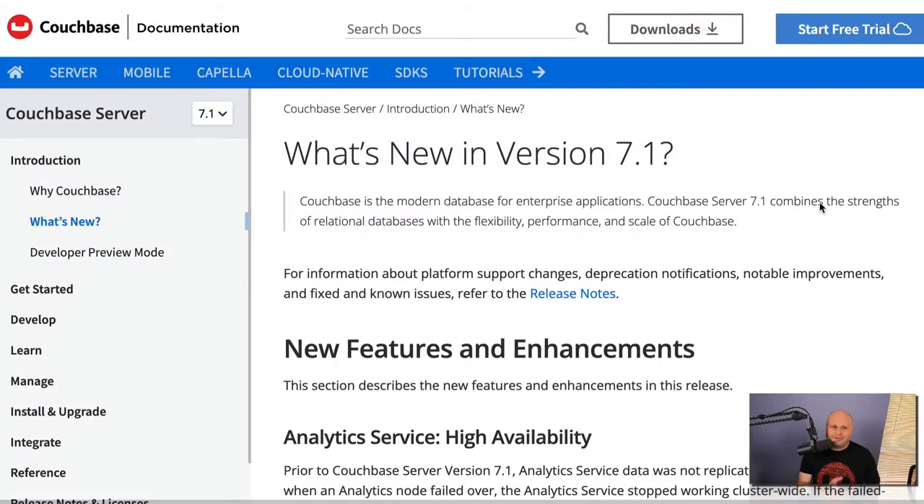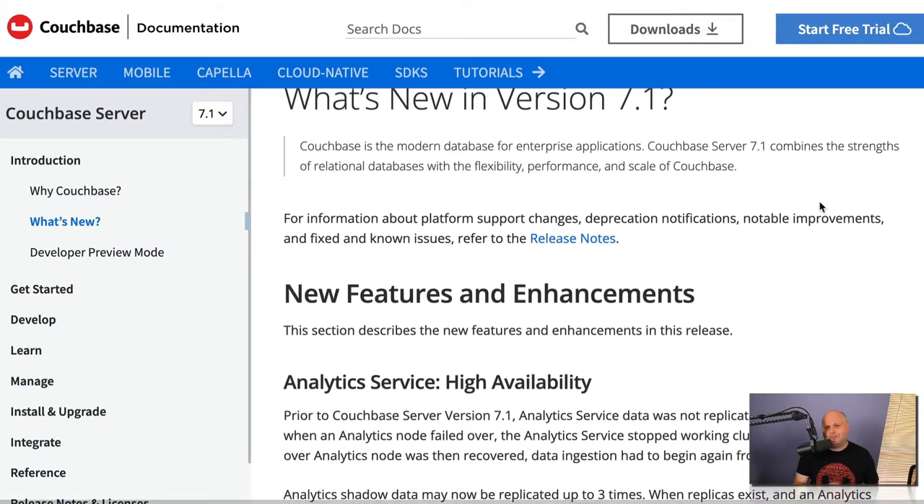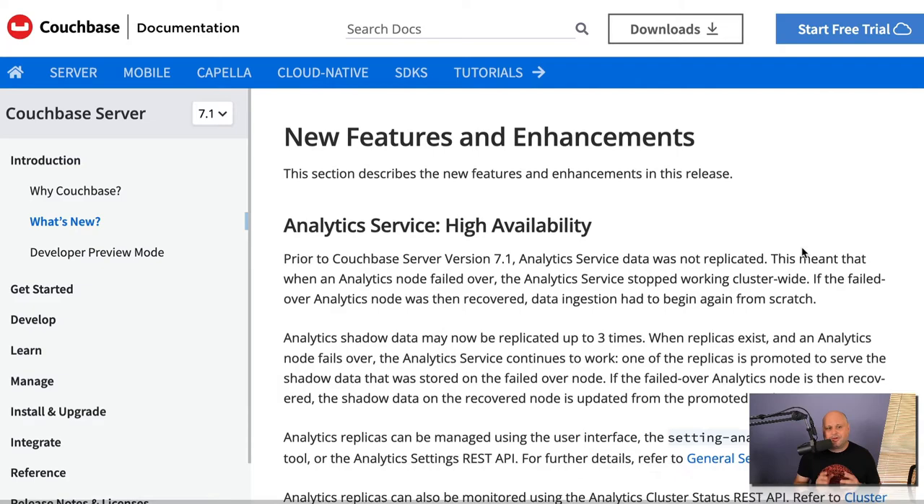Hi, my name's Aaron, and I'm a developer advocate at Couchbase. I'm pretty excited about Couchbase's server release 7.1, codename Neo. It combines the strength of relational databases with the flexibility, performance, and scale of Couchbase.